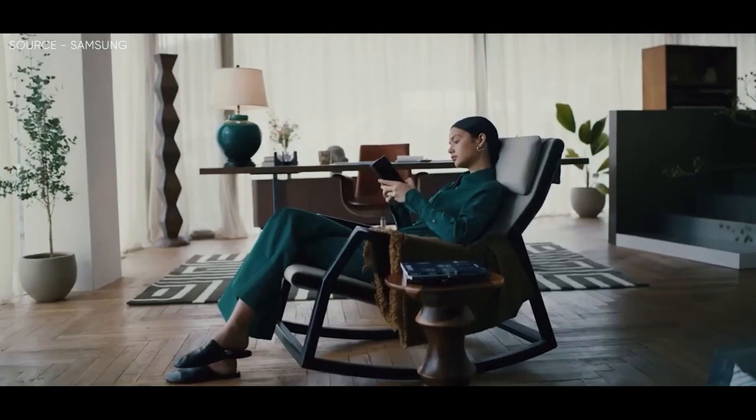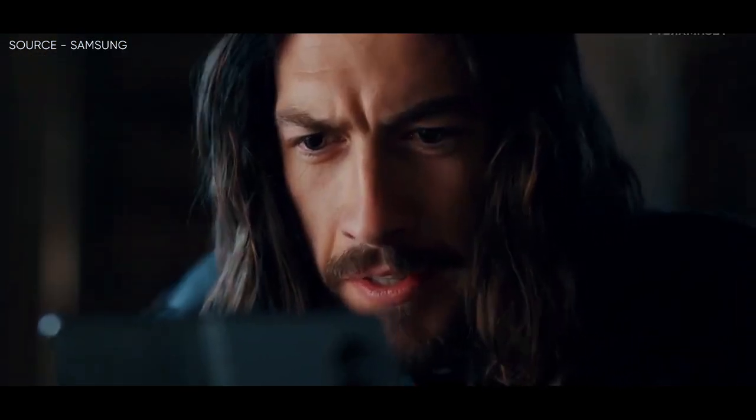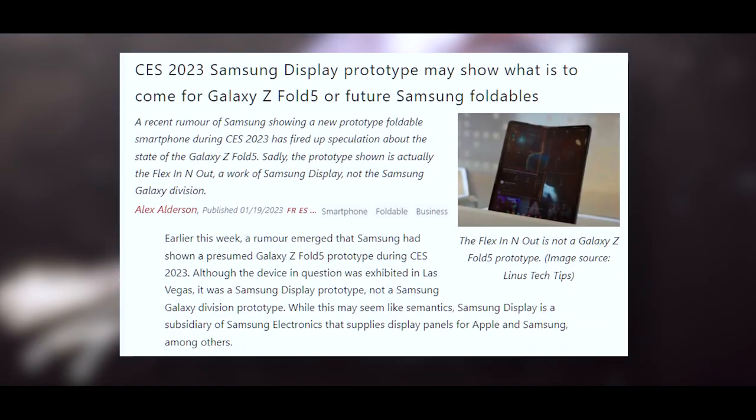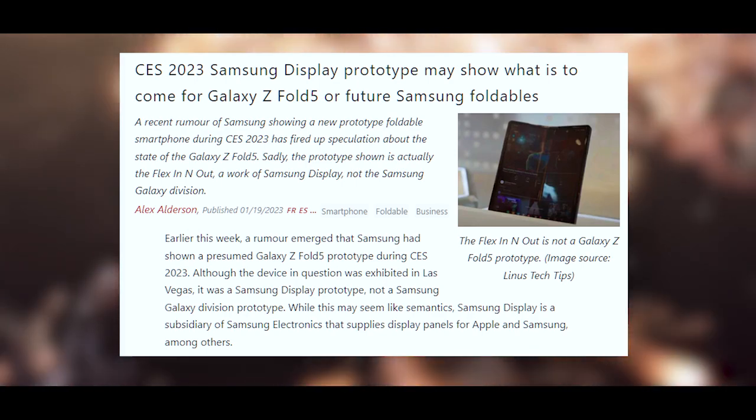A rumor surfaced earlier this week claiming that Samsung unveiled a supposedly working Galaxy Z Fold 5 prototype at CES 2023, and despite being displayed in Las Vegas, the smartphone in question was a Samsung Display prototype rather than a Samsung Galaxy division prototype.